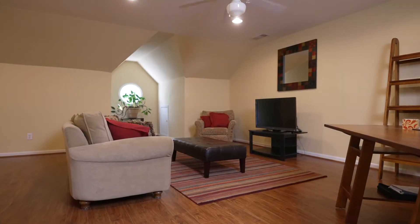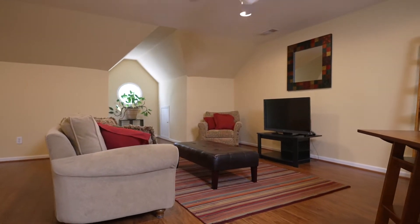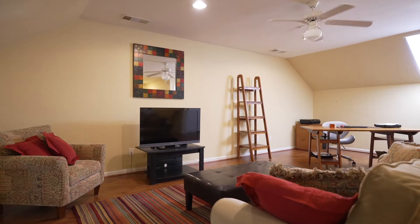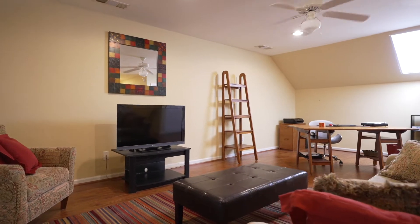As you approach the third floor, you can't help but notice the glorious light coming in. It's so bright and light — also another sleeping space and retreat, or maybe even a home office.